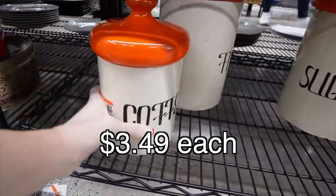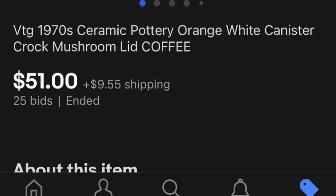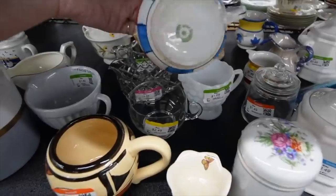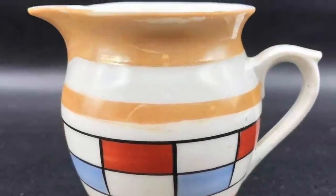I noticed these on the shelf — if you were watching closely earlier, you probably already spotted them but I did not. I have them in brown; now I have them in orange, and I liked them a lot more in orange. These are Czechoslovakian pottery creamers in two different sizes with a checkerboard design.